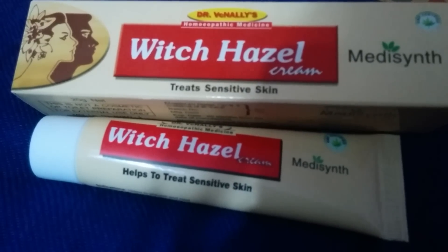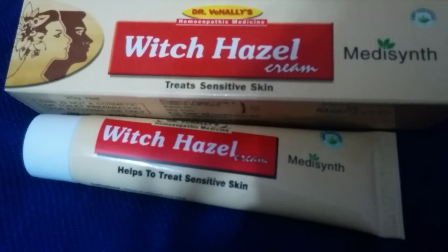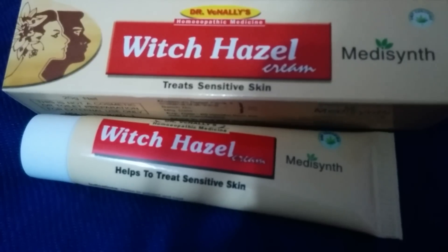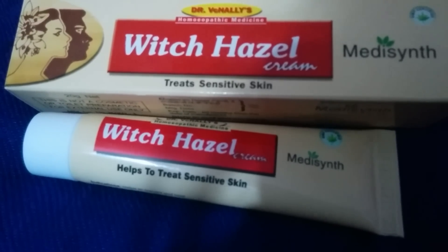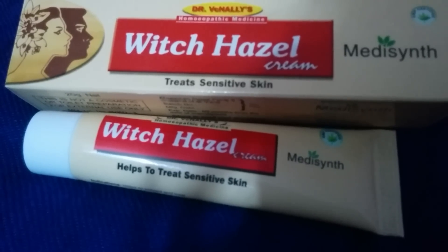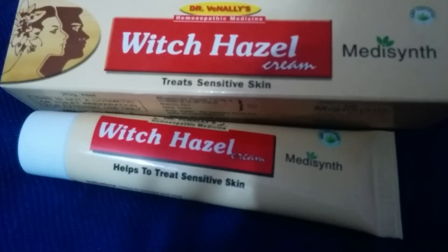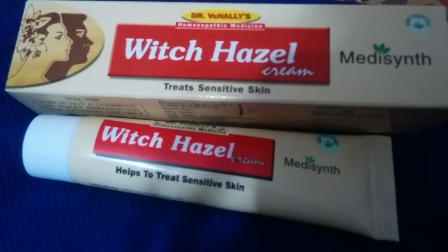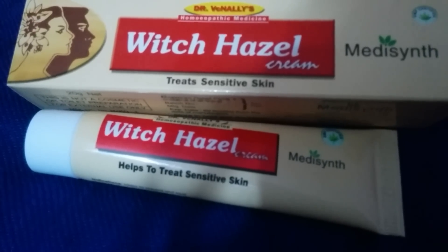Witch hazel cream is recognized worldwide by dermatologists, but it is lesser used because it has tough competitors in the market that produce faster results — though they definitely have heavier side effects. Witch hazel is completely herbal. A lot of people in my family have used it, and I have friends who have been using it for a very long time.